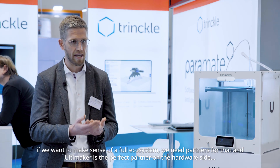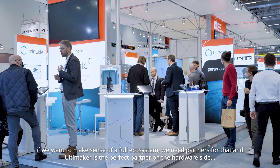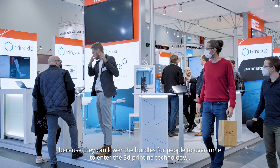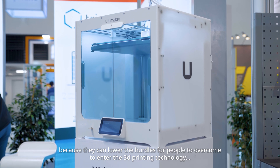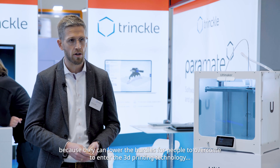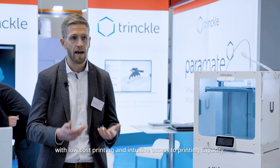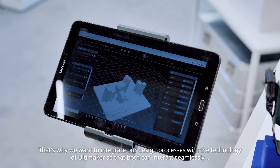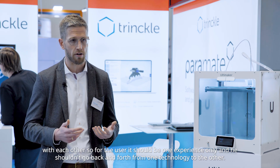To make sense of a full ecosystem we need partners, and Ultimaker is the perfect partner on the hardware side because they can lower the hurdles for people to enter 3D printing technology with low-cost printing and intuitive access to printing capacity. That's why we want to integrate our design processes with the technology of Ultimaker so that both can interact seamlessly with each other.